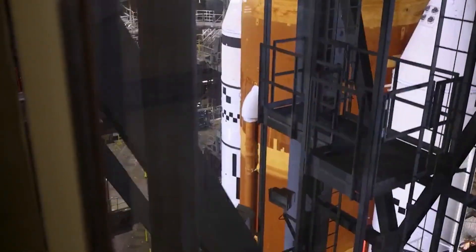Now at a parking location at Kennedy, the mobile launcher will undergo emergency egress modifications and testing to prepare for the Artemis II crewed mission, which is already making progress.